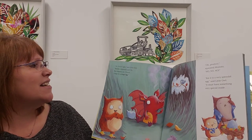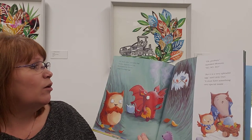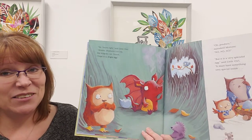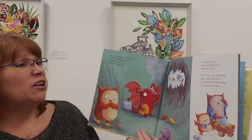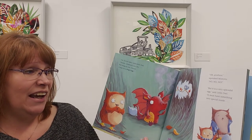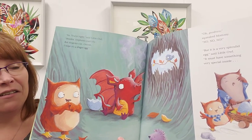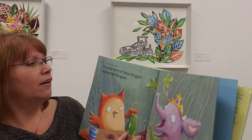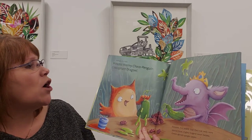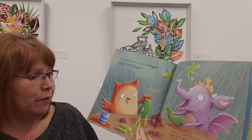'You're right,' said little owl. 'Besides, elephants can't fly. But dragons can. Oh, I hope it's a dragon egg.' Now little owl's getting into it! 'Oh goodness,' squeaked Mummy. 'No, no, no. But it is a very splendid egg,' said little owl. 'It must have something special inside. Perhaps it's a baby princess wormy, choco penguin, crocophant, drag owl.' My goodness — that's everything put together!